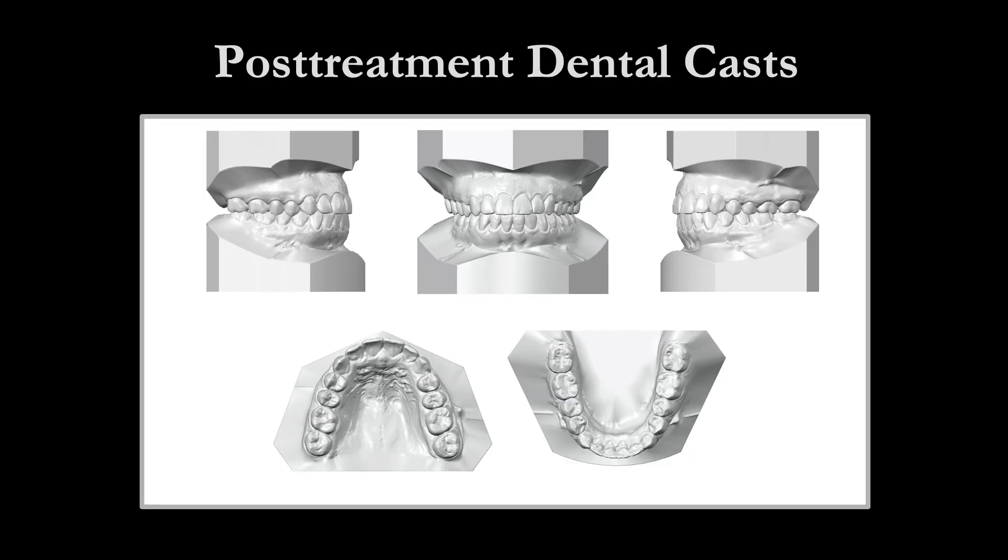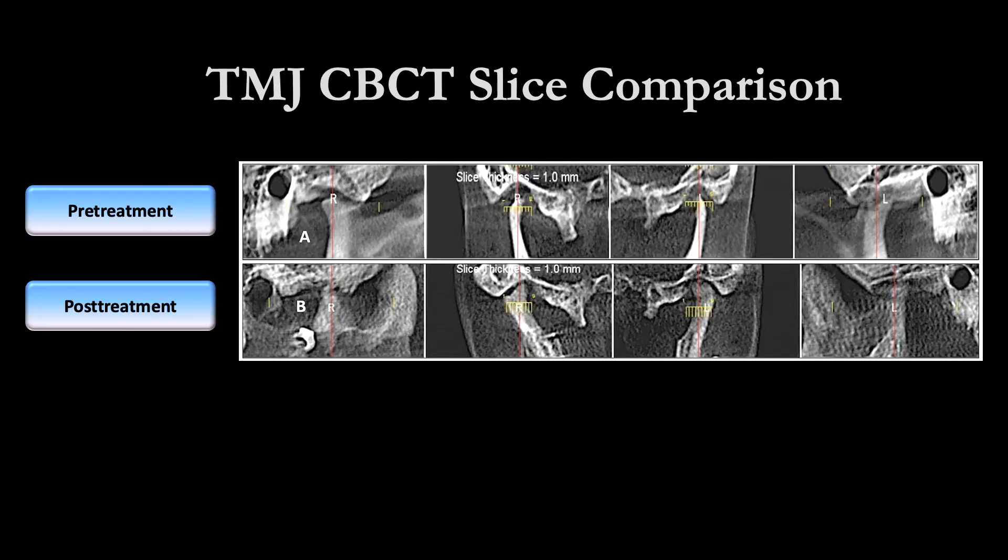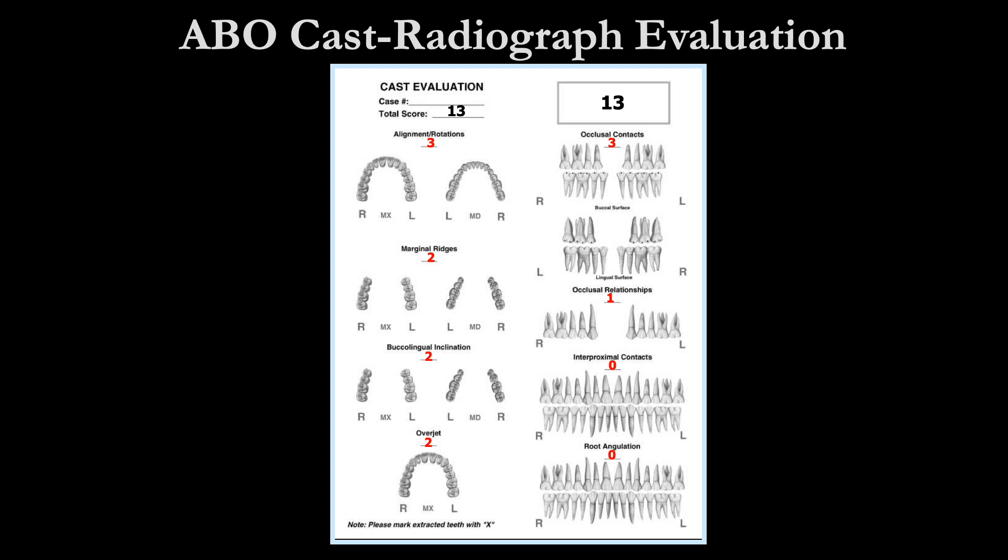Here are the post-treatment dental casts. The patient's post-treatment CBCT TMJ slices reveal well-positioned condyles with some slight bony remodeling of the joint architecture. Our case finished with a score of 13 on the ABO CRE.